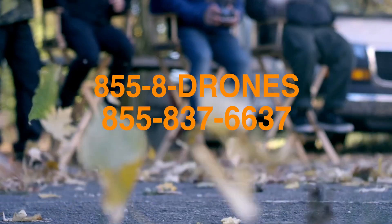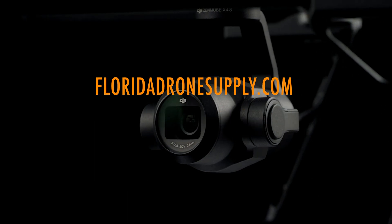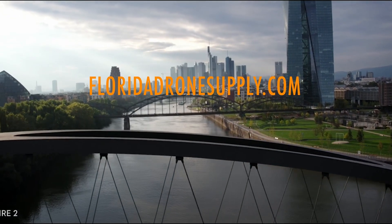If you have any questions, give us a call at 855-8-DRONES, or check us out online at FloridaDroneSupply.com. As always, thank you for watching, and have a great day.